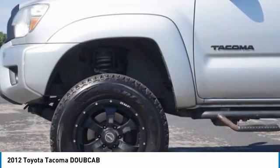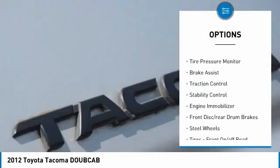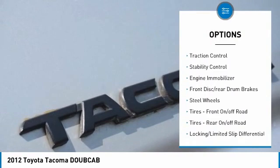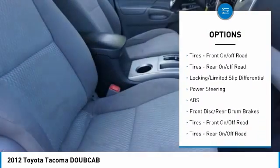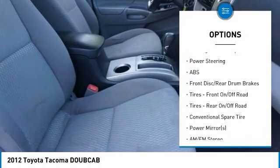Here are some of this vehicle's great options: four-wheel drive, tire pressure monitor, brake assist, traction control, stability control, engine immobilizer, front disc, and rear drum brakes.